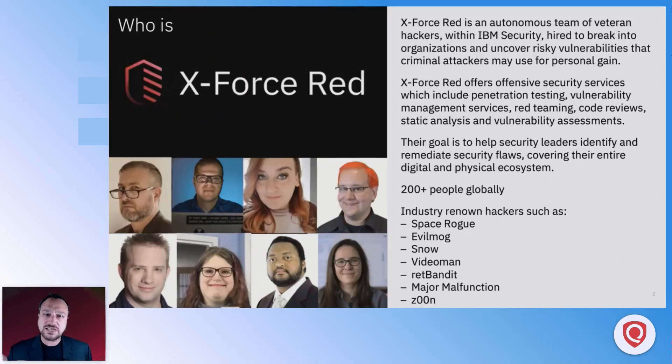Just a couple quick notes about our team. I'm glad to be a guest today speaking with you as part of this year's QSC. I work with a team called X-Force Red — we're an autonomous team within IBM of hackers, penetration testers, and offensive security experts. Our goal is to work with our clients to give you a sense of where the vulnerabilities are that an attacker would take advantage of. When we're doing that work within IBM, we're looking at it from the perspective of whether any vulnerabilities coming up in your Qualys scans are ones an attacker would actually use.